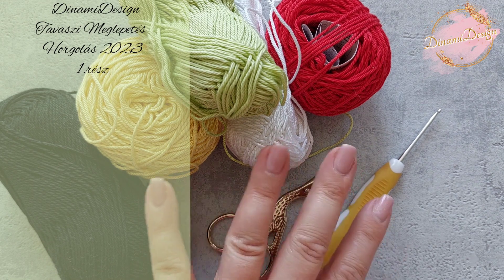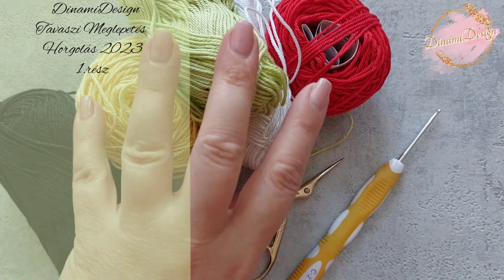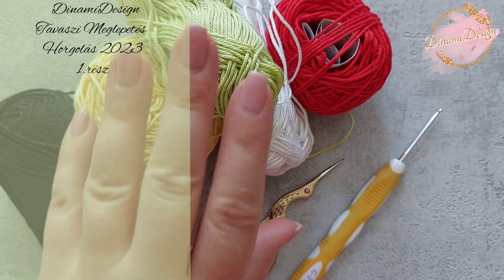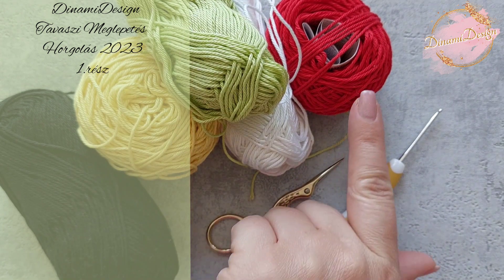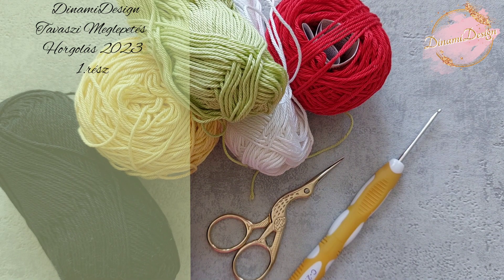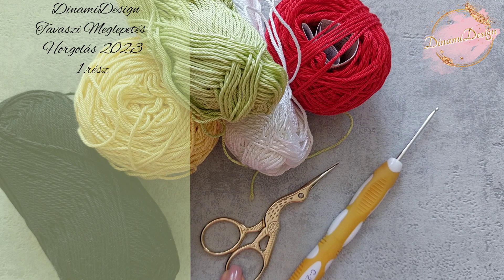These are the colors we are going to need: yellow, white, green. It's not very important which shades of yellow or green you are using — you can choose the one you like. And we are also going to need red and black yarn. I always use amigurumi yarn which is 50 grams and 125 meters, and the crochet needle I use is 2.5 millimeters. We are also going to need scissors and of course some fiber fill.